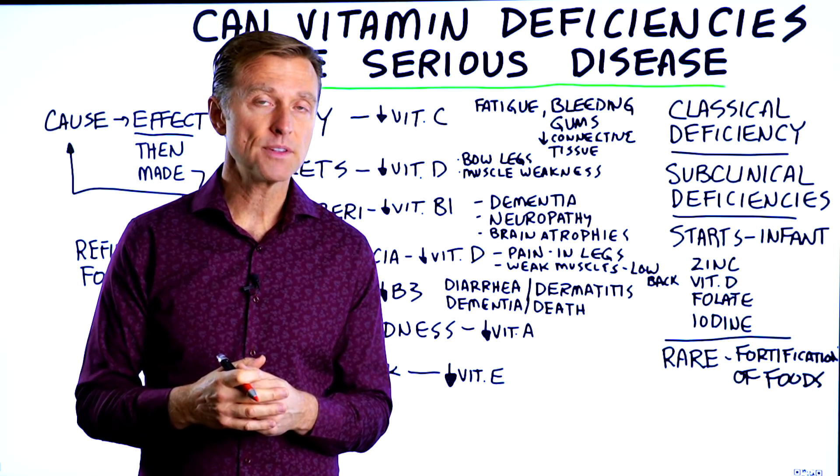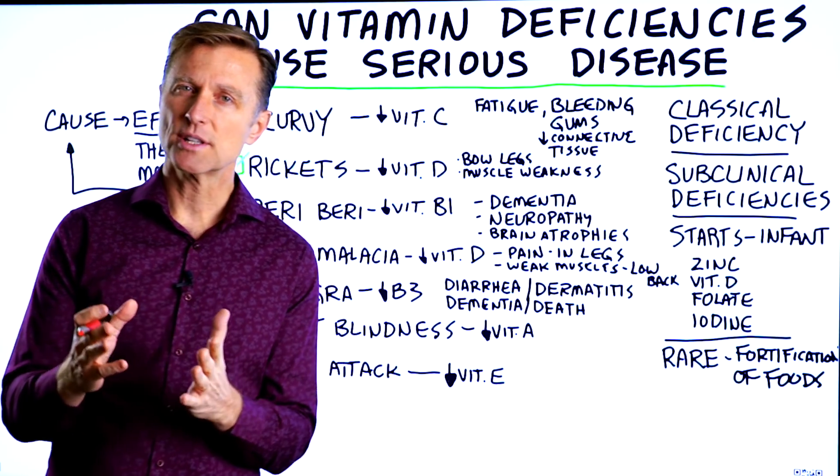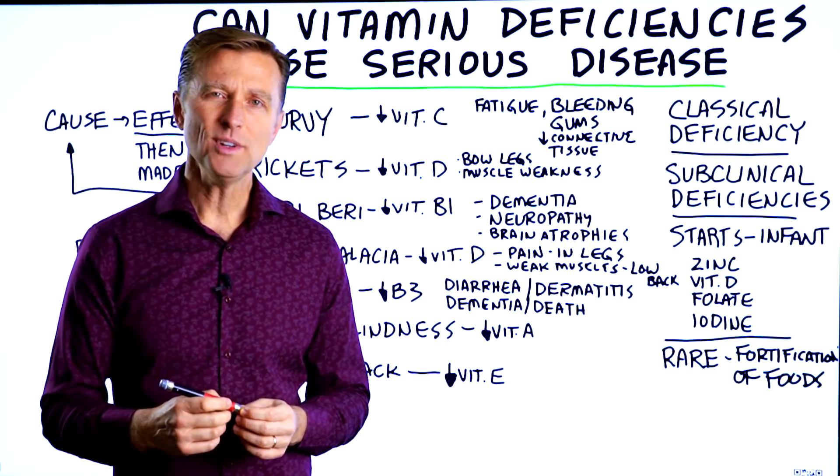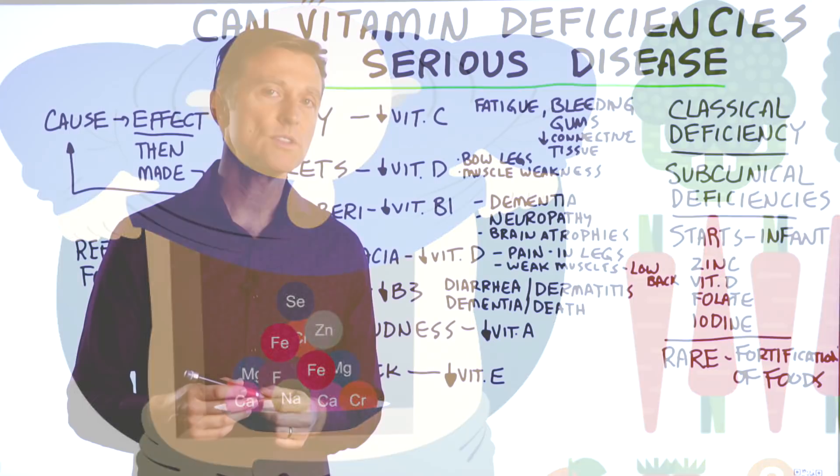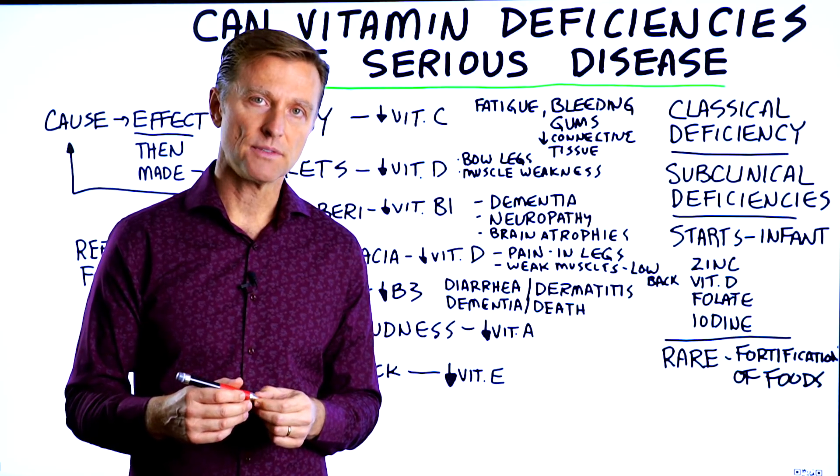The question today is: can vitamin deficiencies actually cause serious disease? You wouldn't ever connect a vitamin deficiency with a serious disease, but there are quite a few diseases that stem from nutrient deficiencies.